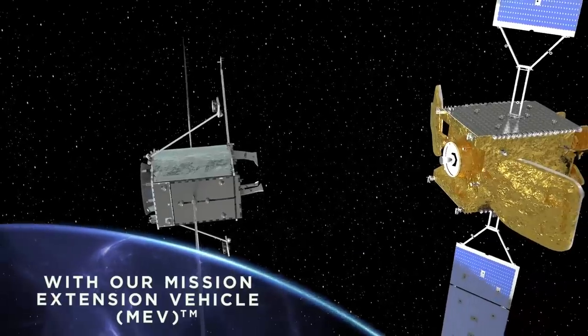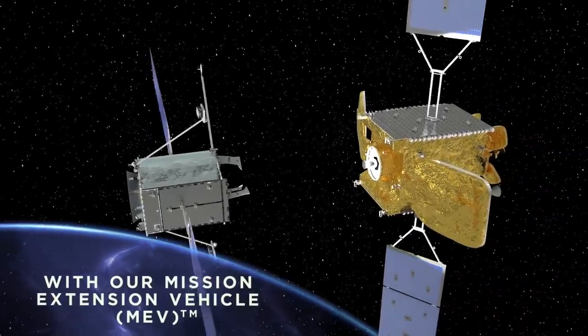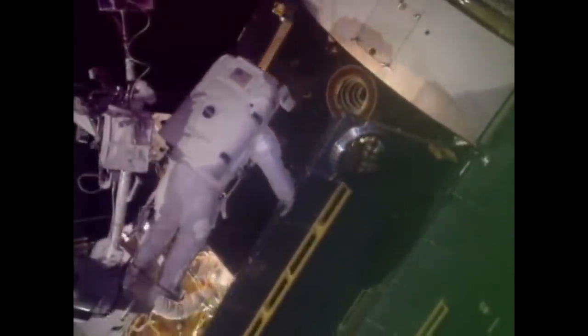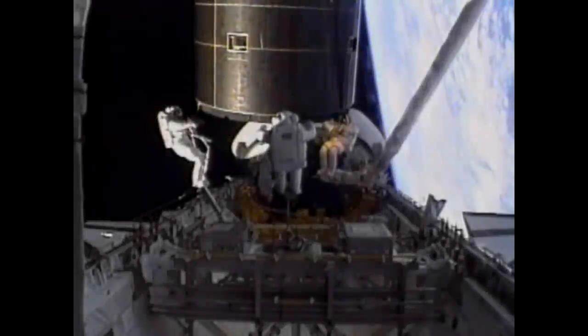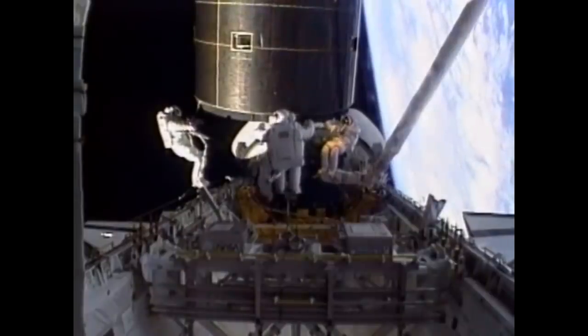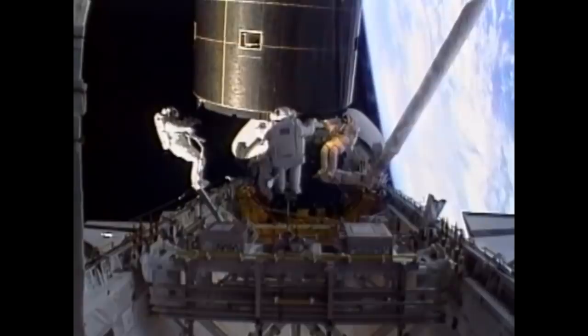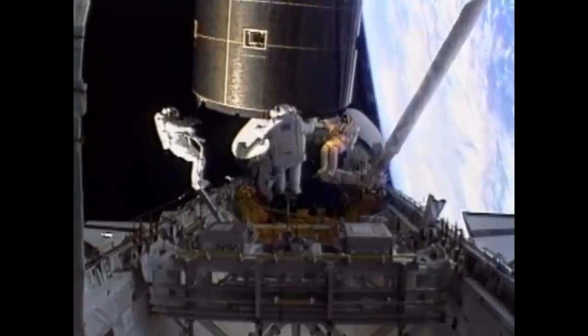Servicing and repair of spacecraft on orbit has been something that's been talked about since the 1960s, but it hasn't happened very often. The main examples are the Hubble Space Telescope and Intelsat 603, both of which needed a space shuttle and a crew of trained astronauts, making them very expensive and restricting them to low Earth orbit and to times when the space shuttle was still flying.